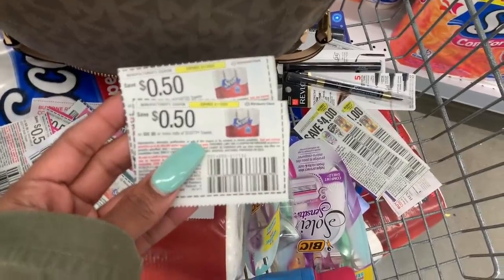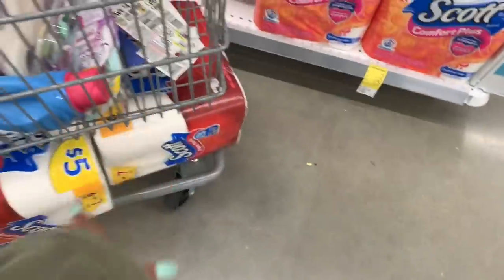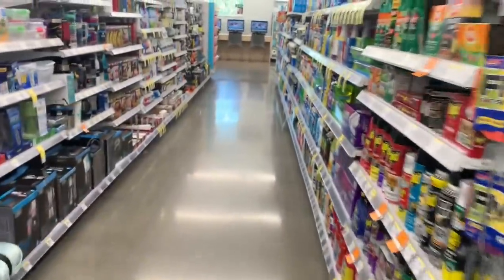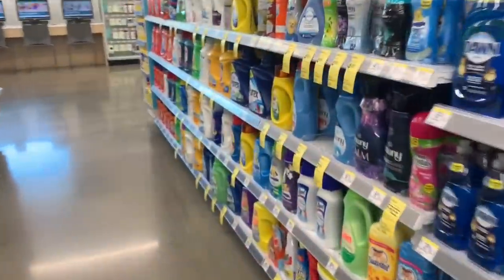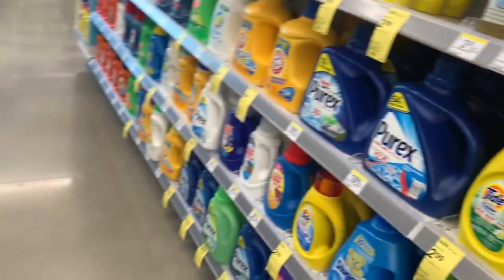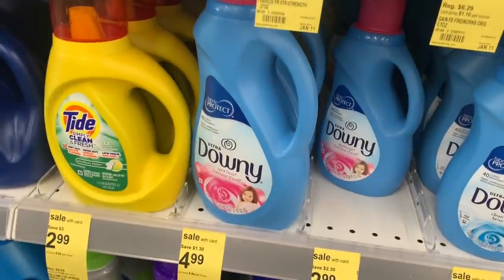With both coupons, those paper towels are going to end up being $3.25 each, which is a really good deal — I already picked up three. I was going to get Downy, but the $1 off coupon I thought we had is actually for the larger size, which is priced higher. I don't want to take any chances, so I'm skipping it — I can get it cheaper at Dollar General.